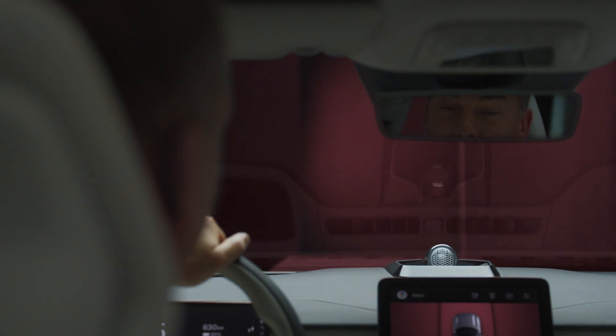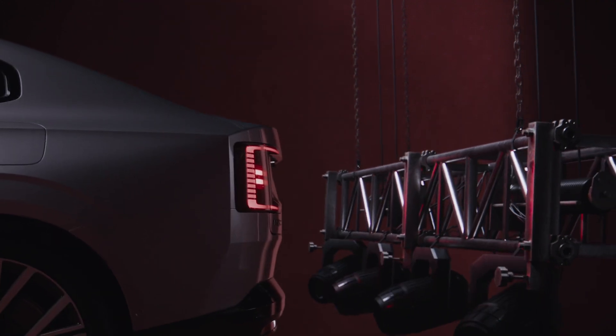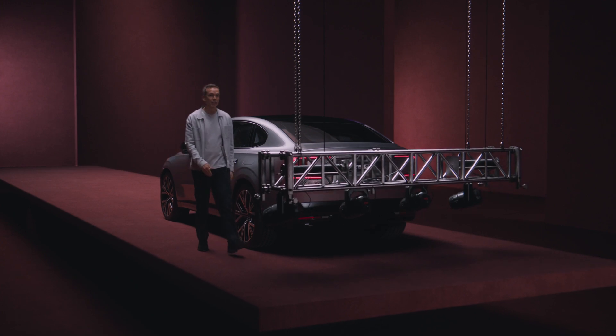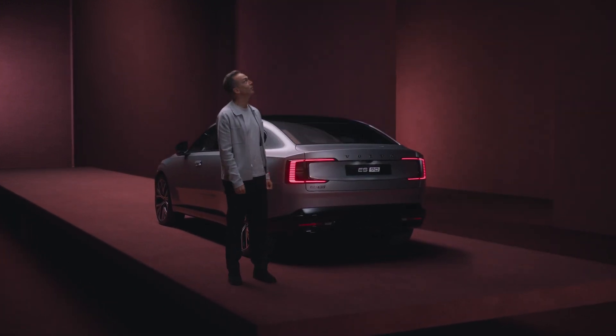Like every Volvo, the ES90 is designed for enjoyable and, most importantly, safer journeys every day. The ES90 helps to protect and look after you, whether it's a sudden obstruction or just a twist in the road.